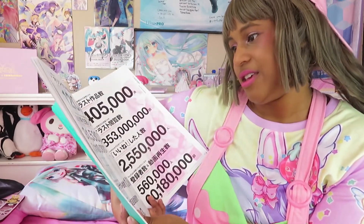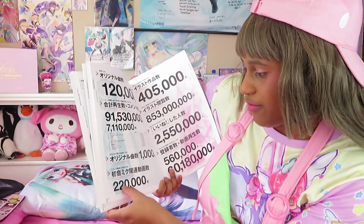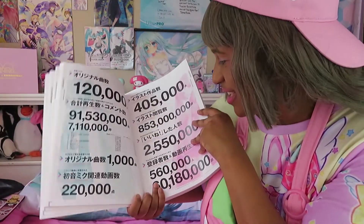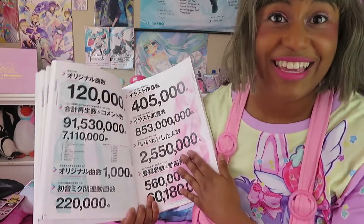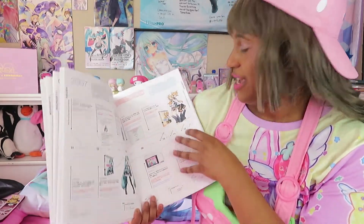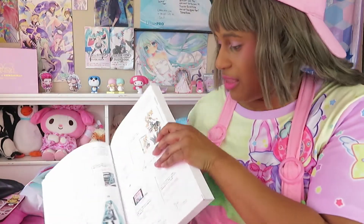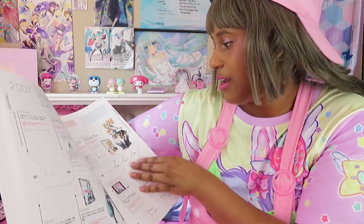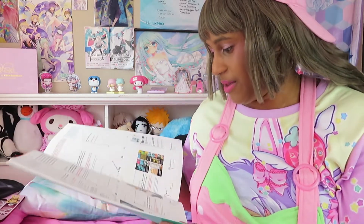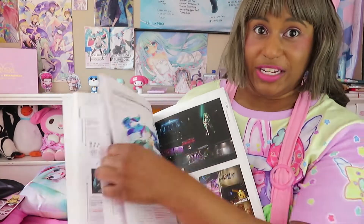Then there's total views on Miku-related videos — I can't even count that number there's so many. I really like how they give you the statistics of all Miku-related things, that's so cool. Then it shows you the history of Miku's software and the other Vocaloids — Rin and Len. Theirs didn't come until a year or two later; they're the second generation so they came right after Miku.